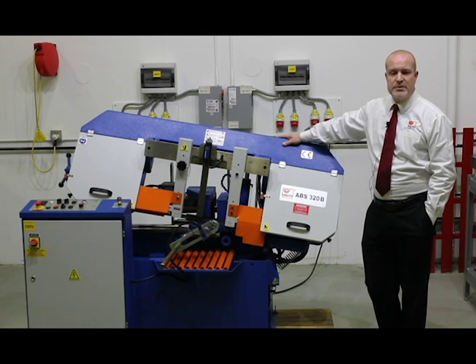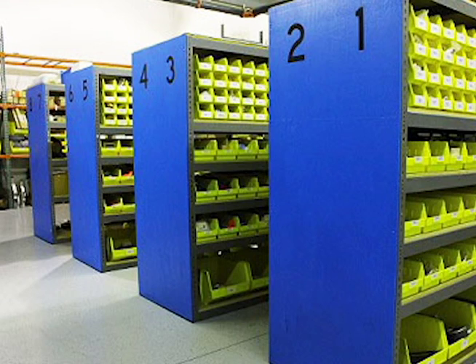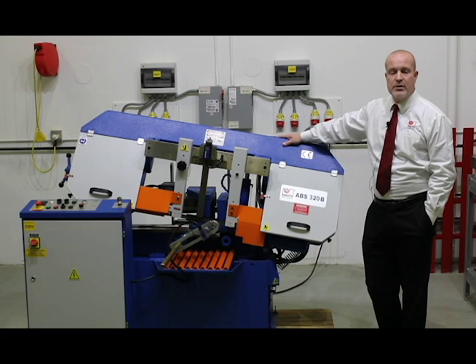Every machine Knuth Machine Tools USA provides comes fully backed by our award-winning service and support team. With guaranteed callback times, thousands of available parts, and a service presence that covers the globe, you can purchase with total confidence.